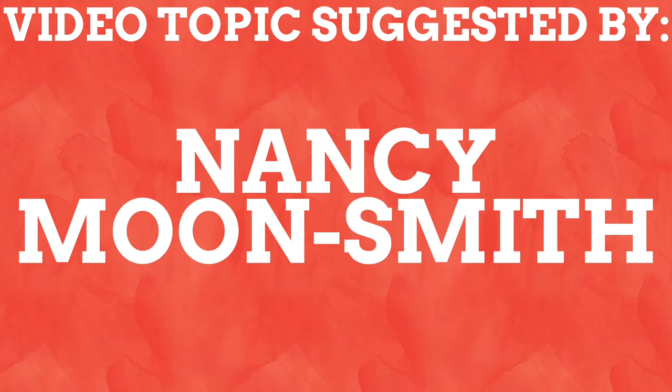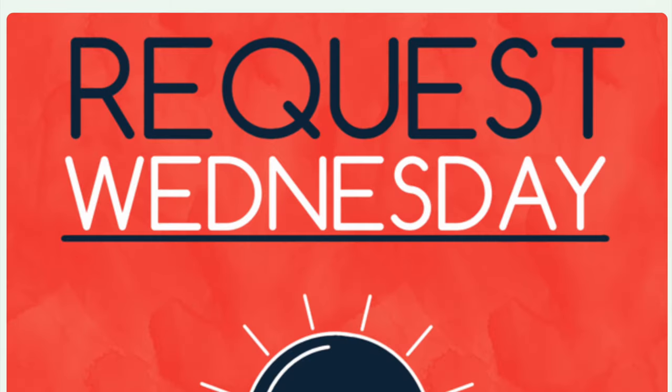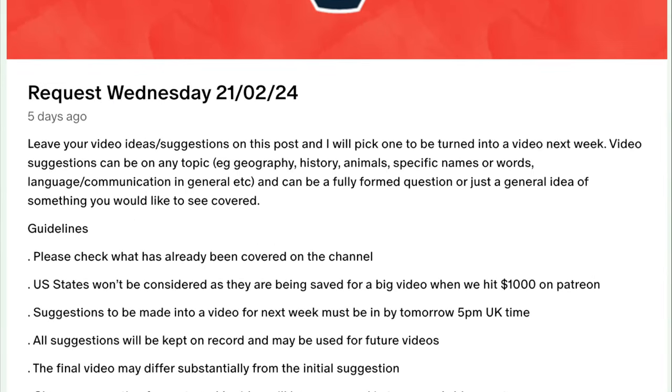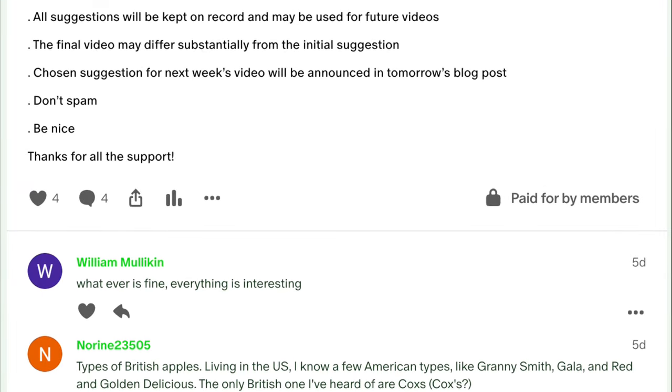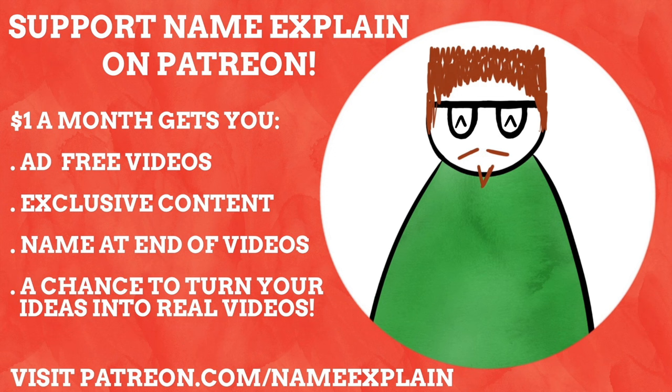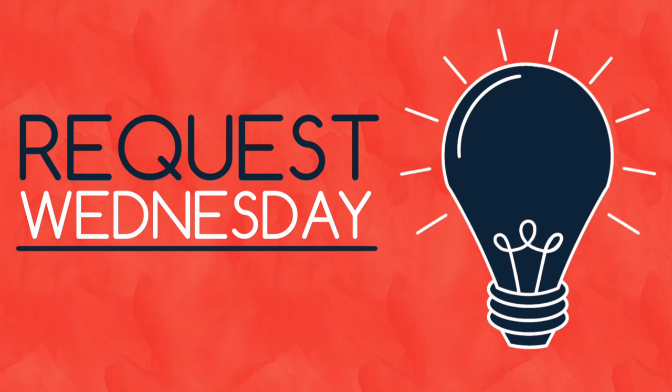This video topic was suggested by Nancy Moon Smith over on my Patreon. Every Wednesday I put up a video request post for my awesome patrons to leave video ideas on, and I then pick one of those ideas to be turned into a video the following Wednesday. So if you have a great idea for a Name Explained video and wish to enjoy Name Explained videos ad-free, as well as get exclusive content and your name at the end of these videos, then why not support the channel on Patreon? Visit patreon.com/NameExplained or click the link down below.